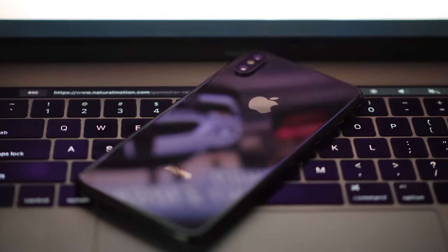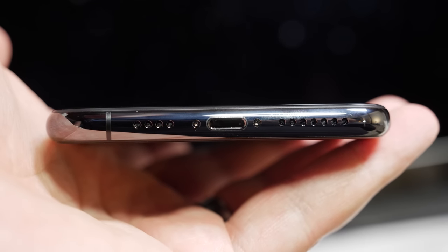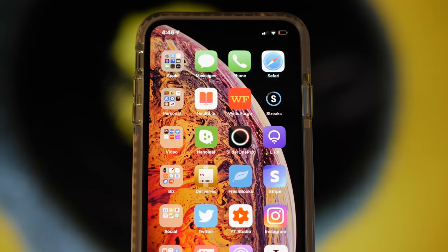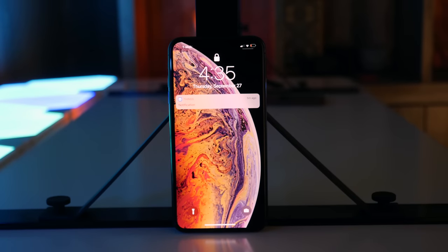Regarding the design, I have three things to say. Number one, it looks nice. Number two, I get why the speaker grills aren't symmetrical this year, but at the same time it's very un-Apple-like, which kind of bugs me. And number three, I don't really like the way the new notch-hiding wallpaper looks as a background for my apps. It's kind of cool for the lock screen, but for the home screen I feel like it's just too cluttered.